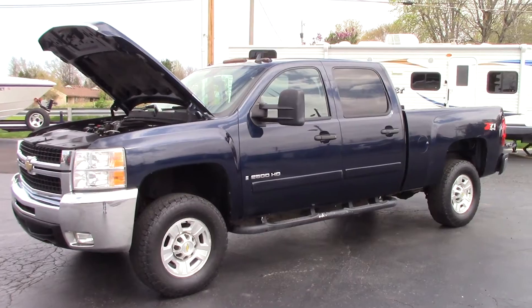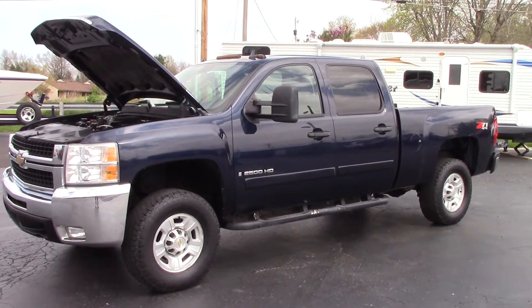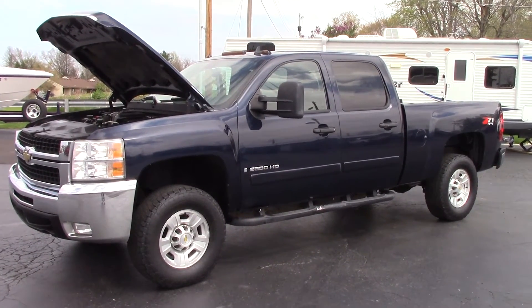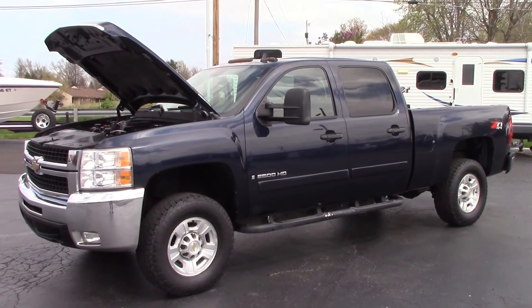This is John Rollins with The Car Company — that's thecarcompanyonline.com. Please go to our website first to make sure the vehicle is still available. If you'd like to purchase, test drive, or have any questions, you can contact me directly at thecarcompanyonline.com or call 614-563-9999. Thank you and have a great day.